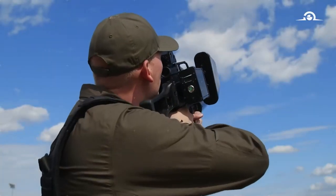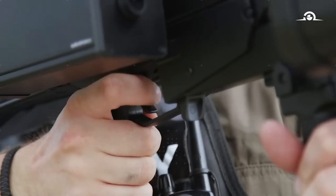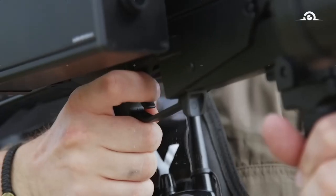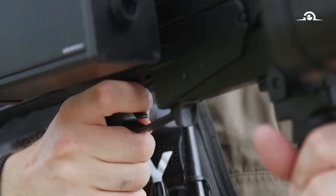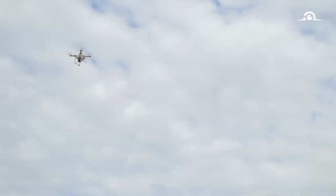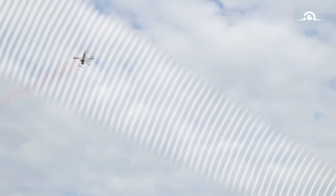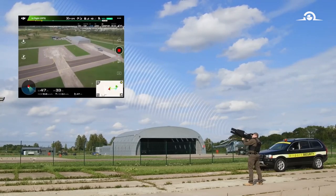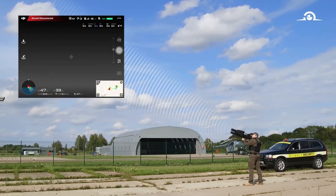Operators point the device in the direction of the threat and press the trigger. Handling the device is as easy as operating a firearm. The target might be miles away, out of sight. The electromagnetic signal blocks the drone's controls and navigation in a fraction of a second.